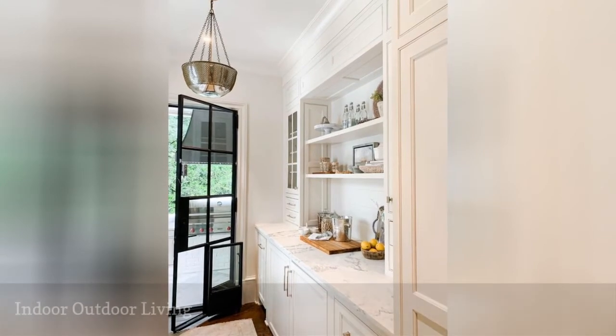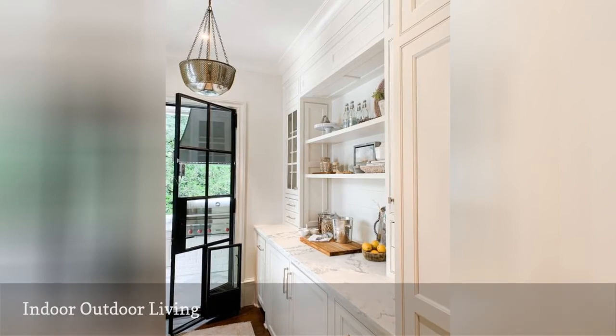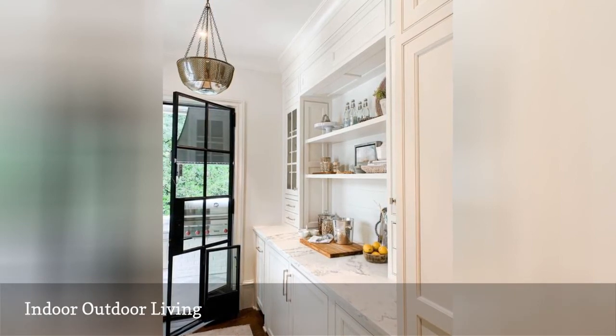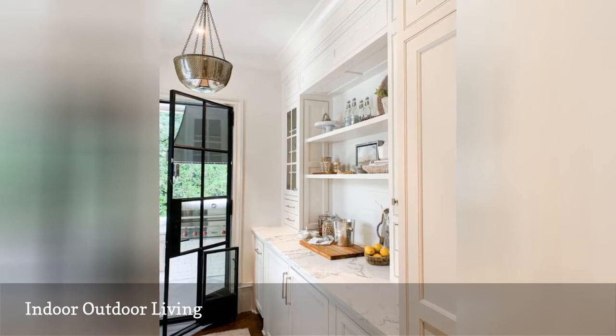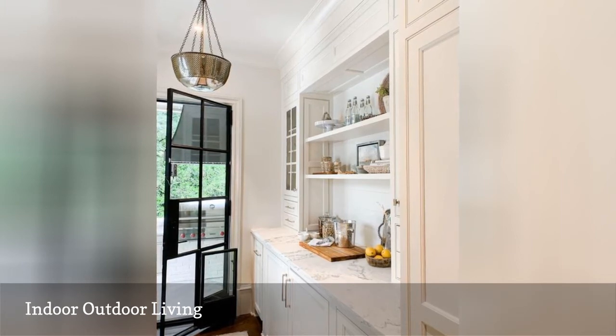What we love most about this Butler's Pantry from Sherry H Designs — aside from the adorable doggy door — is that it provides a lovely prep space combining indoors and out, and gives the owner a place to plate food before dining al fresco. This makes it even easier to transition throughout the year and get the most out of your outdoor living space.